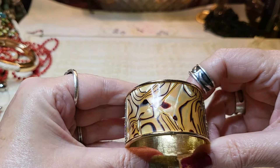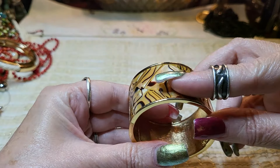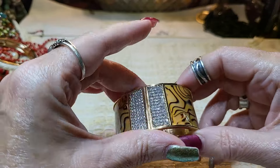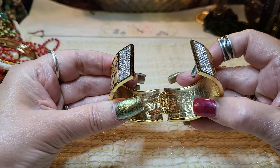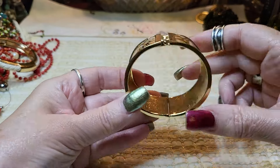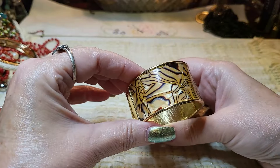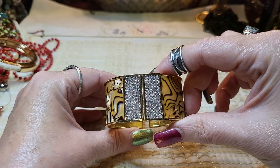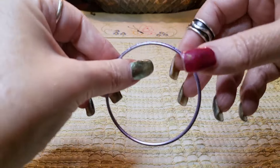Oh, this is pretty — kind of looks like mother of pearl, doesn't it? I don't believe it is, but it does look like that. Nice rhinestones — it's a clamper. Nice size and I don't see a name in it, but it's beautiful. That is gorgeous.